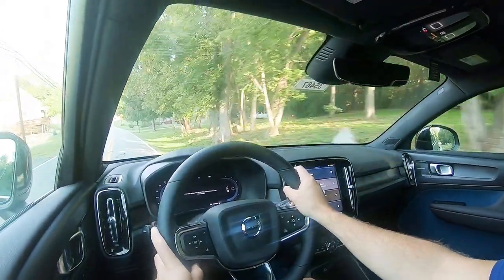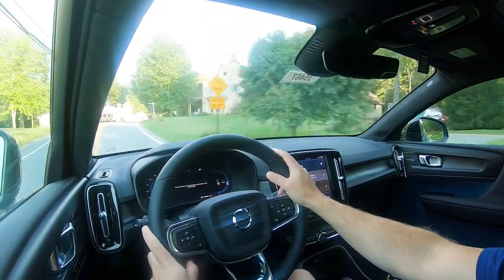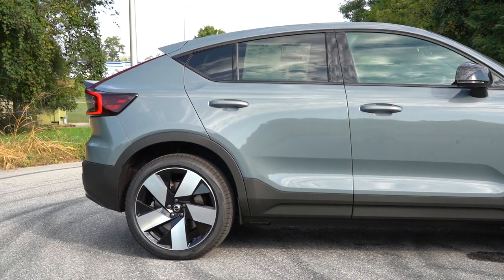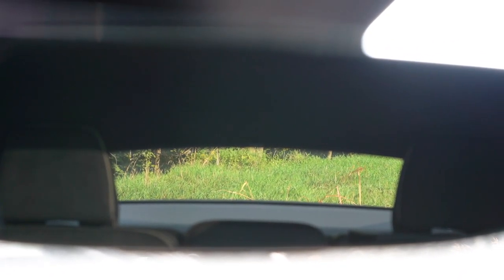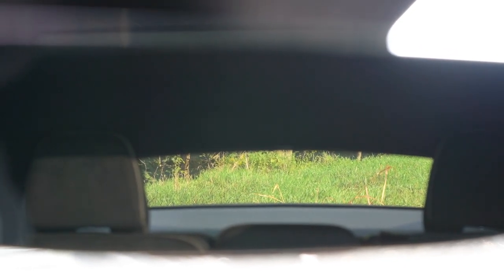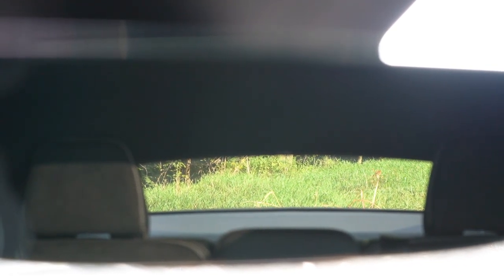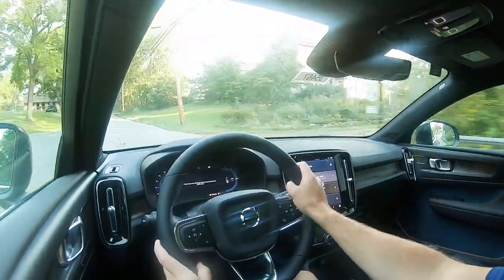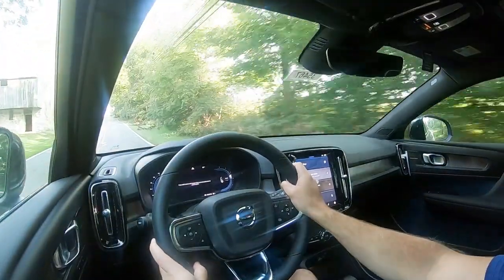As far as cabin noise goes, at 55 miles per hour there's maybe a slight bit of road noise — probably more noticeable because there's no engine noise to drown it out — but Volvo did a wonderful job insulating the cabin. Touching on visibility: because of that sloped tail end, rear visibility isn't as good as an XC40, but it's something you'd get used to. Rain-sensing windshield wipers come standard as well, assisting with forward visibility. That pretty much wraps up the performance segment.